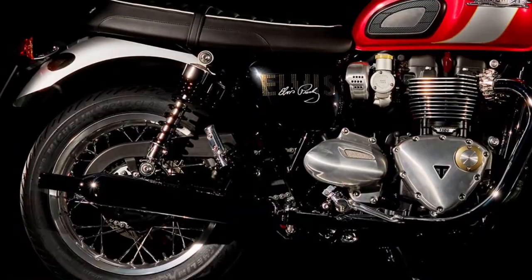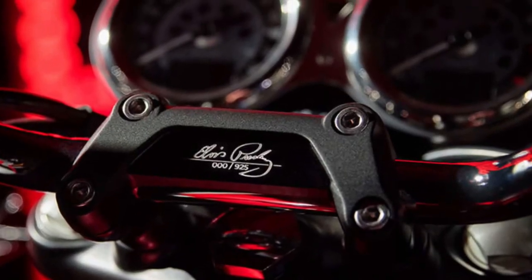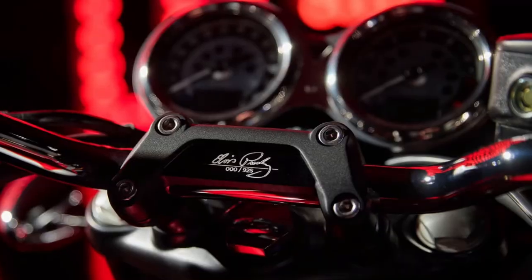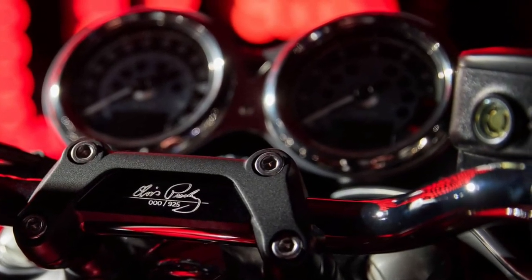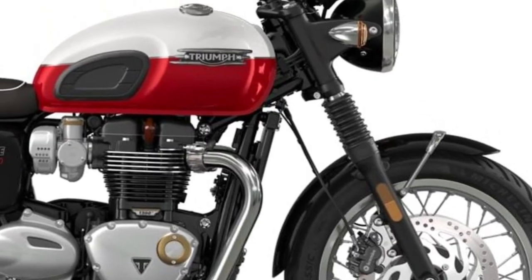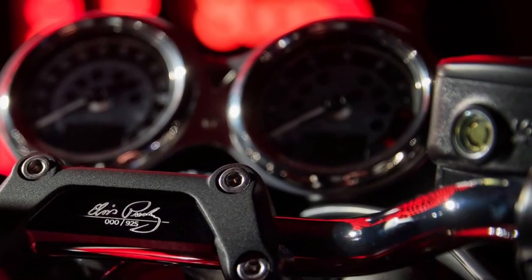Comfort is a priority on the T120, with a well-padded seat designed for long hours in the saddle. The riding position strikes a balance between upright ergonomics for comfort and a slight forward lean for a dynamic riding experience.